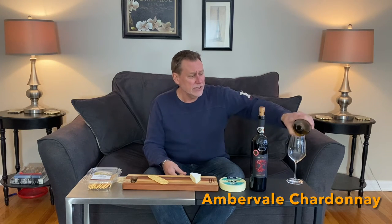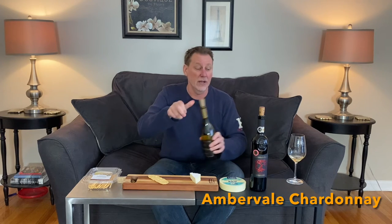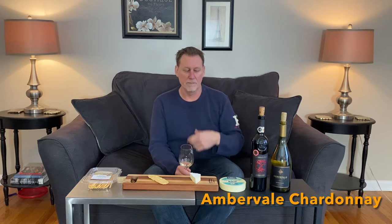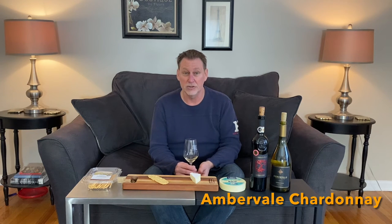Chardonnay is really a white grape and white wine that really benefits most from oak. Chardonnay, truth be told, on its own, is a kind of mild, almost neutral-tasting grape. The oak influence in Chardonnay does a few things — not necessarily making it taste better, but more complex. The oak influence is what gives you that buttery characteristic, that kind of spicy characteristic, the rounder mouthfeel.